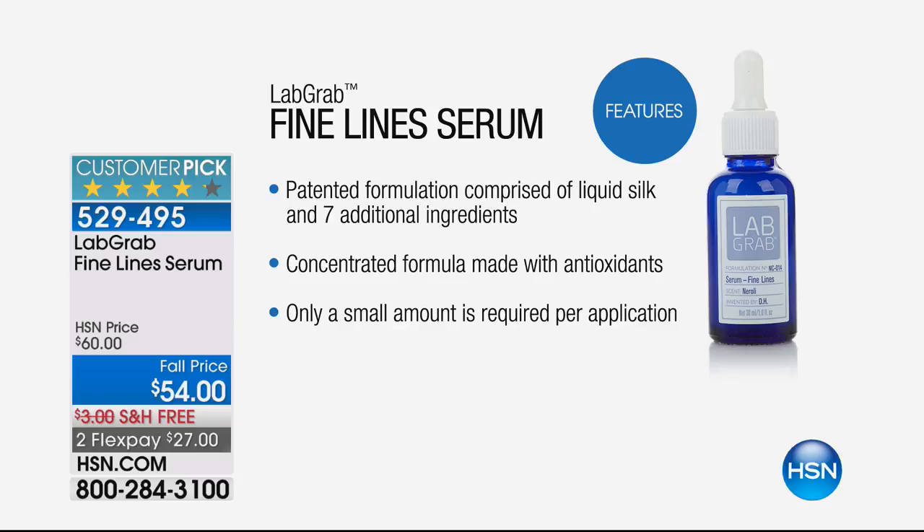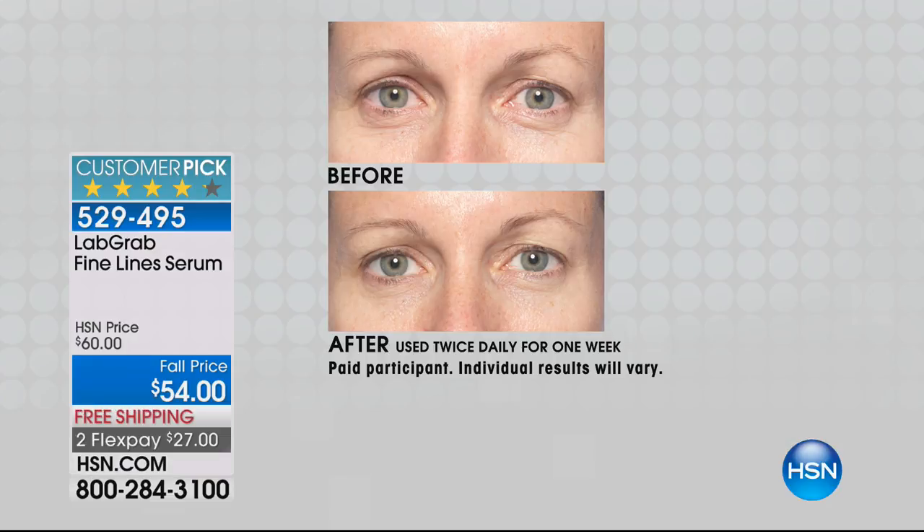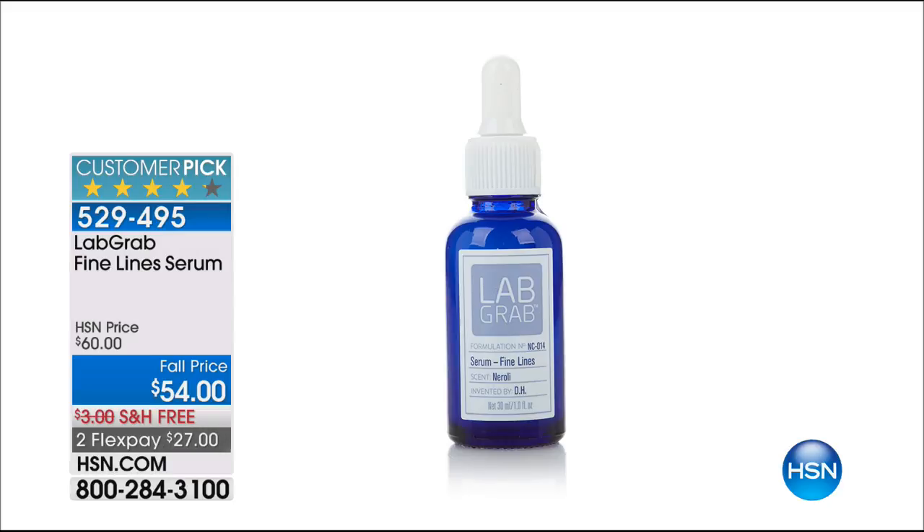Concentrated — a little goes a long way — but here's my favorite part: you see the results in seven days. Because a lot of us, we get a little tired of waiting. With this, you will see those results in seven days, and if you don't, you send it back. You can see it's a huge customer pick at $60; we're doing it for $54.